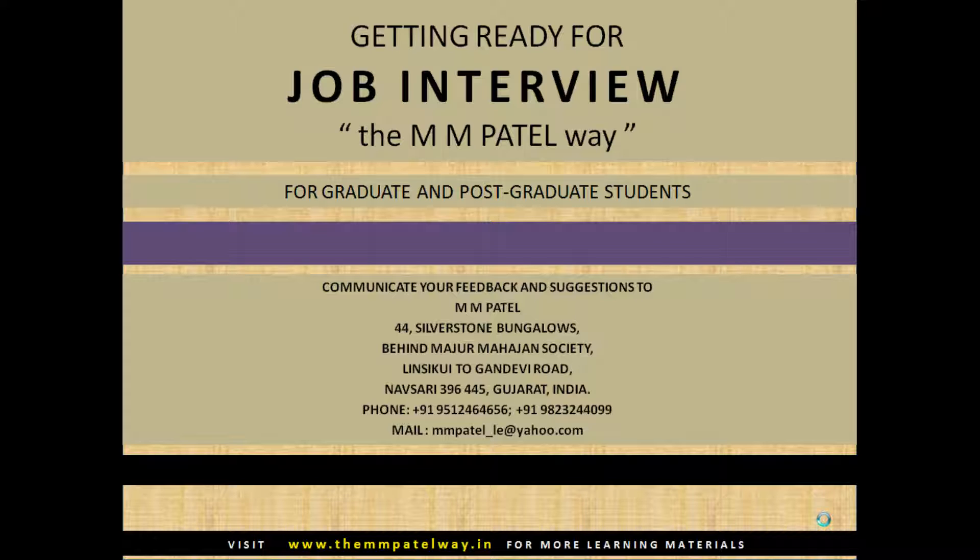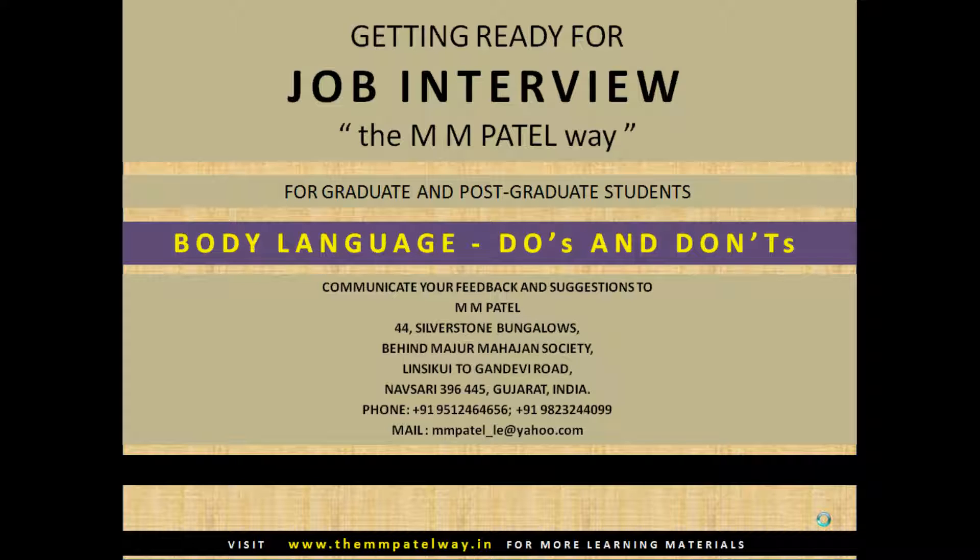Welcome to the program 'Getting Ready for Job Interview' the M.M. Patel way. In this part we will discuss body language do's and don'ts. The discussion would include body language illustrations, a 20-point summary, and basic mistakes you must avoid.